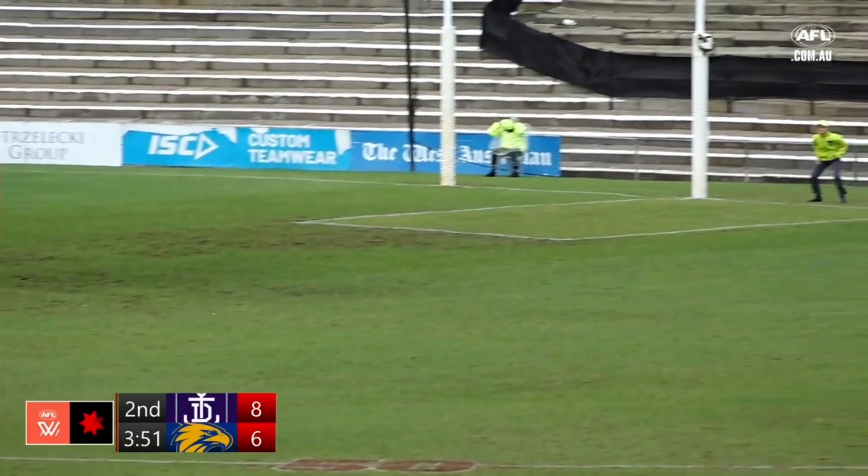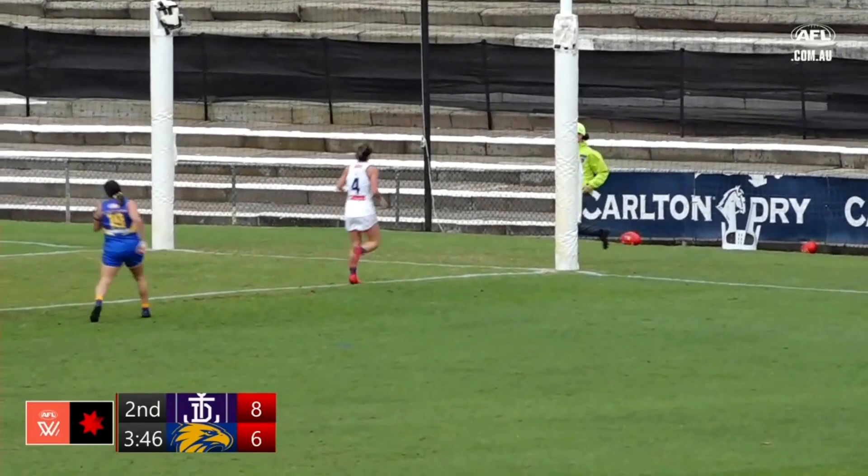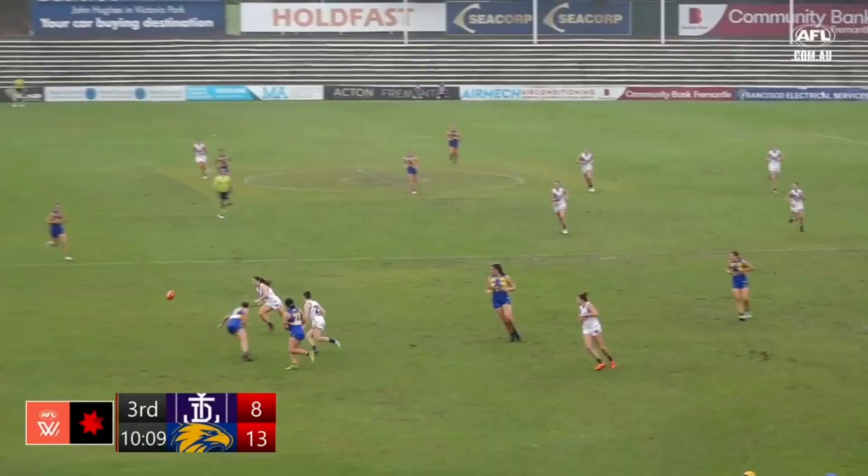A couple of Eagles players — brilliant pace there from Schmidt. Long kick towards an open goal. Is it going to bounce through? It has! Kelly Gibson — Kelly Gibson with a fine goal on the run. And that puts the Eagles in front.